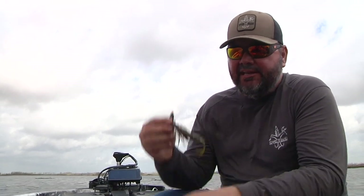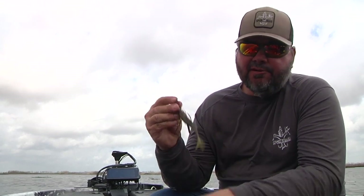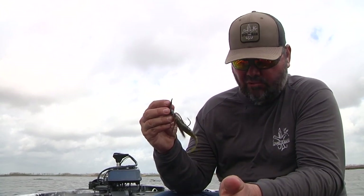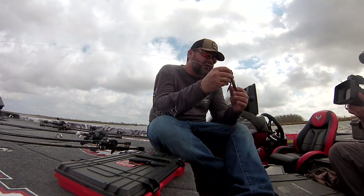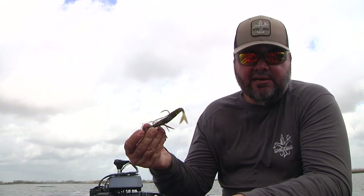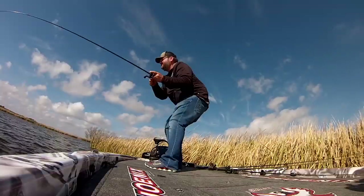Today the key bait has been that vibrating jig. This bait comes in from a quarter ounce all the way up to a three quarter ounce. This version right here is a half ounce Strike King Thunder Cricket with a matching blade, green pumpkin colored. With the water clarity like it is, we've had some wind today — it's just perfect conditions.